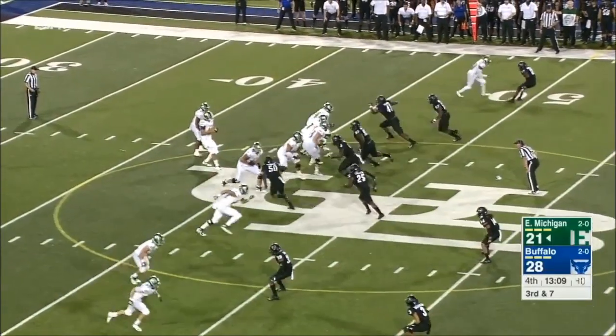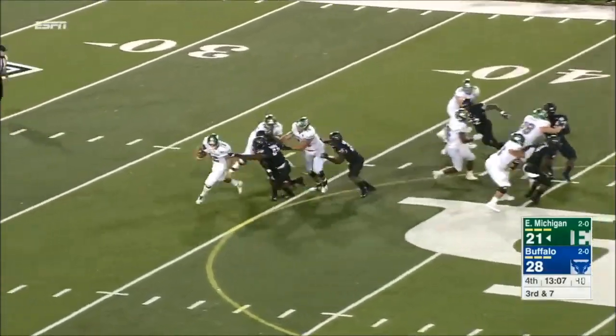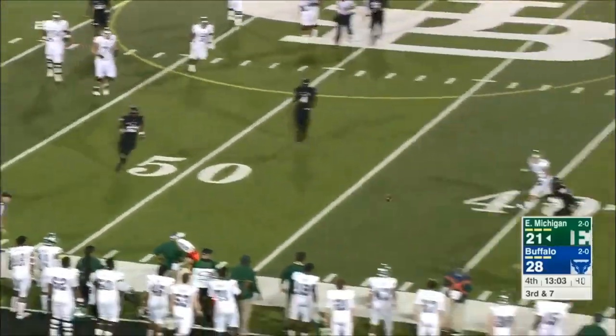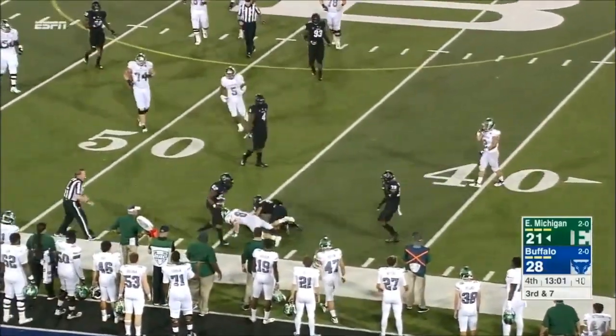Shaq Bann, the running back, along with Weegers. Here comes the rush. Weegers escapes, still got his eyes downfield, and the pass is in.